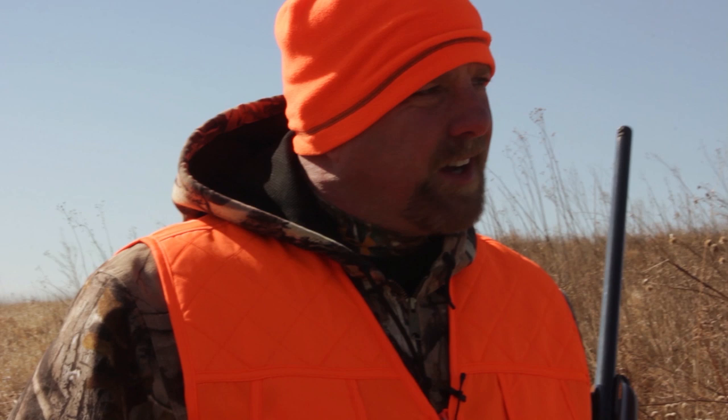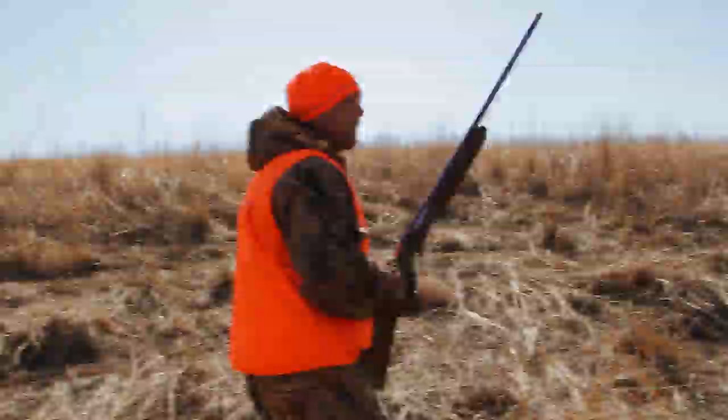We started pushing through the field to the north, got down along a fence line. We could tell that Lou was on a bird. Shortly thereafter, Addy started getting very birdy too. There's a bird in here somewhere — we've got Addy coming in and she's going to push him up this way.